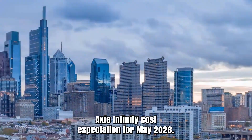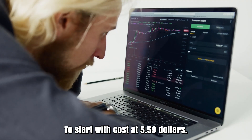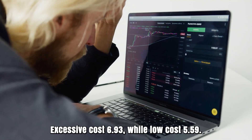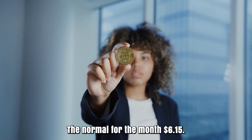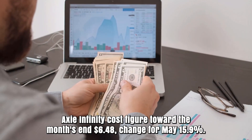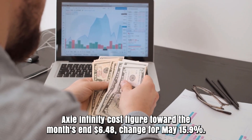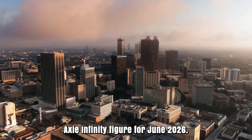Axie Infinity cost prediction for May 2026. Initial cost at $5.59. High cost $6.93, while low cost $5.59. The average for the month $6.15. Axie Infinity cost figure toward the month's end $6.48. Change for May: 15.9%.